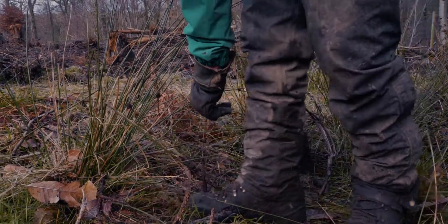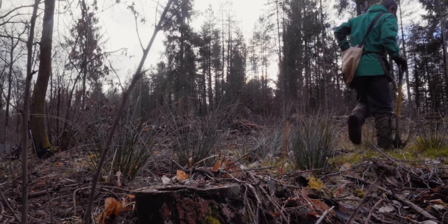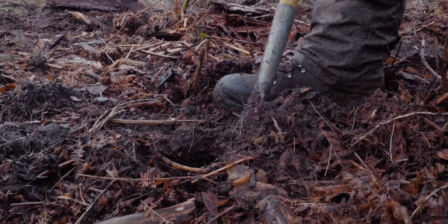We'll have an ecologist come across the site and determine whether it's favourable for certain animals or certain species, which will be dependent on whether we plant broadleaf or conifer species.